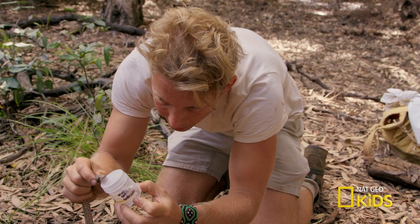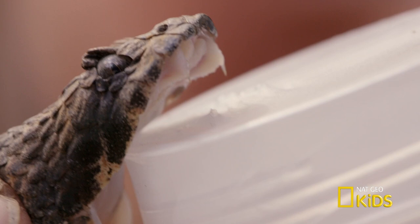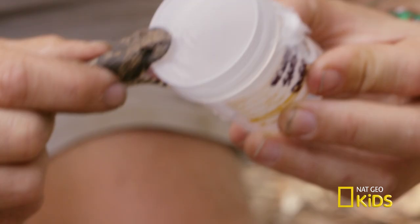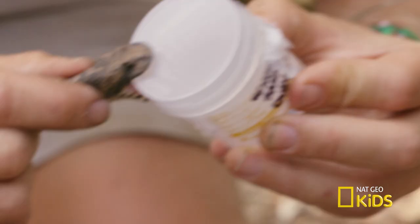You can see those fangs there. It makes me extremely, extremely nervous doing this kind of stuff. Bruno, do you think it's enough for a sample there? Yes, more than enough. Perfect. I'm going to have to carefully take this away — just slowly. We've got the venom, but now I've actually probably got the most dangerous part of this procedure.